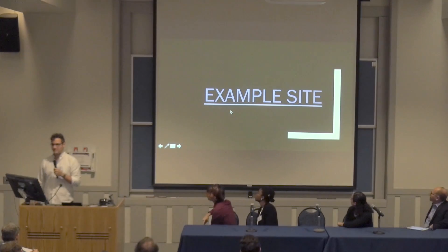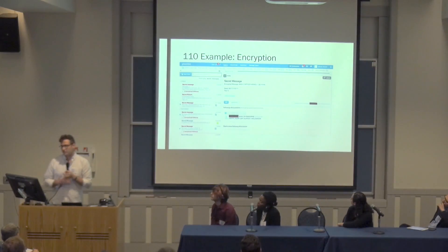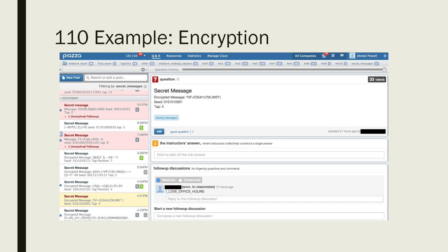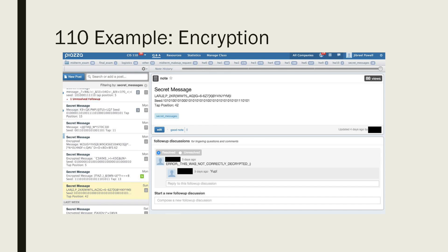I also wanted to show a couple of cool things we've done in the computer science class I TA. We recently had a homework to build software to encrypt a message and then decrypt it. So we made a Piazza site for it — I've eliminated everyone's names so you don't have to worry about seeing who's doing it. You post the encrypted message and a student has to post and decrypt it, so this is actually part of the homework to test it out. The encrypted message looks like gibberish; the decrypted message says 'happy hump day, almost Halloween.' Another says 'I love office hours.' And the last one, someone tried to mess with everyone and said 'error, this is not correctly decrypted, winky face.'